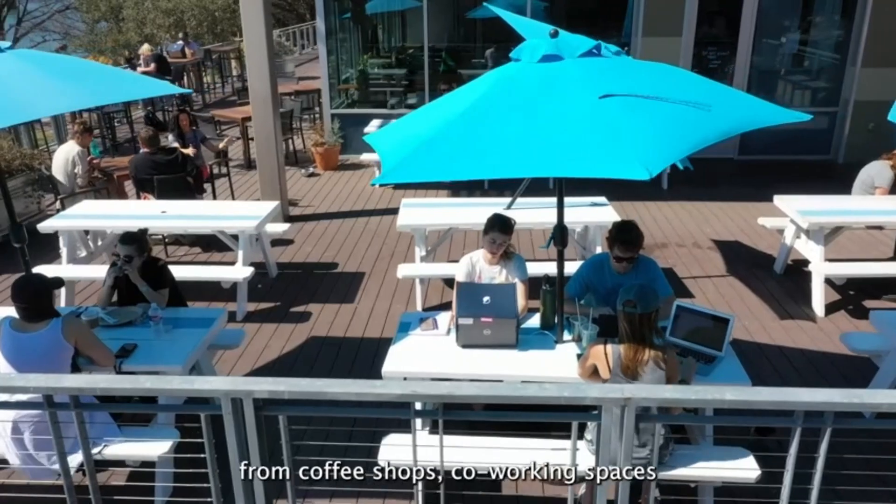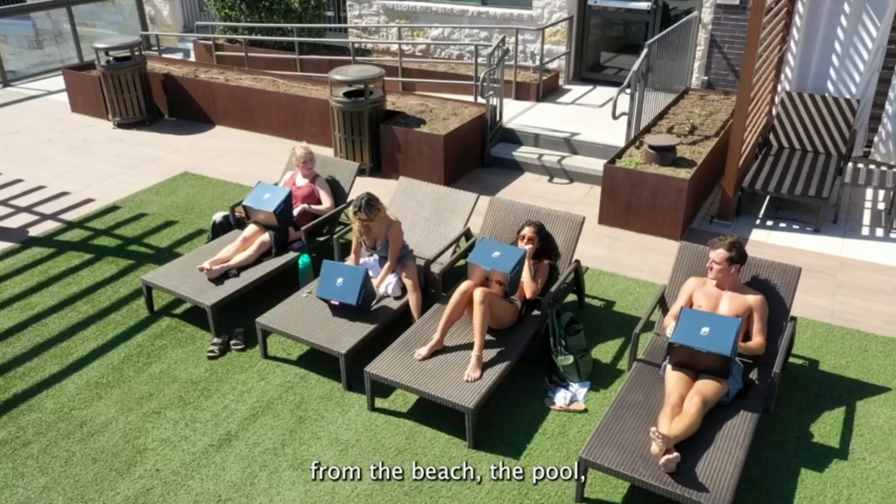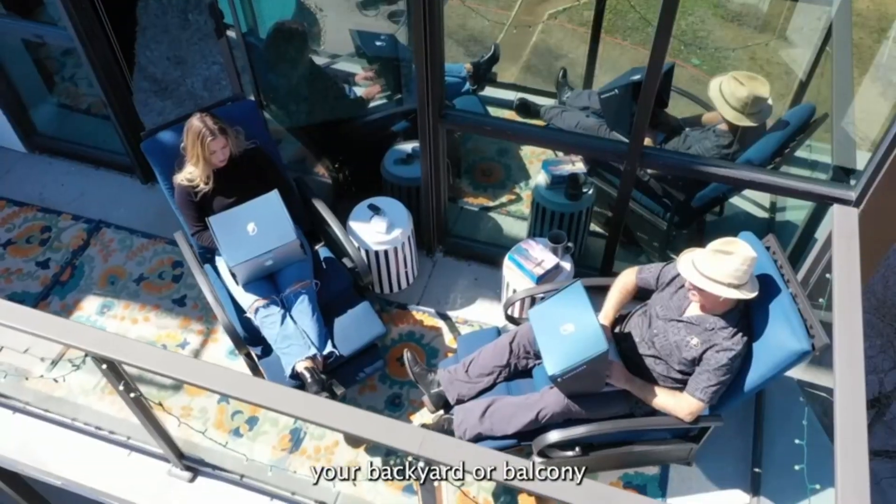From coffee shops, co-working spaces, or with your friends on campus. From the beach, the pool, your backyard or balcony.